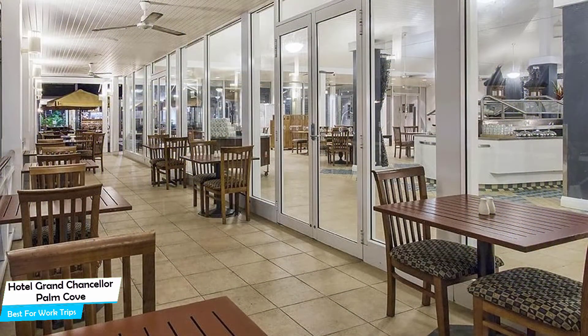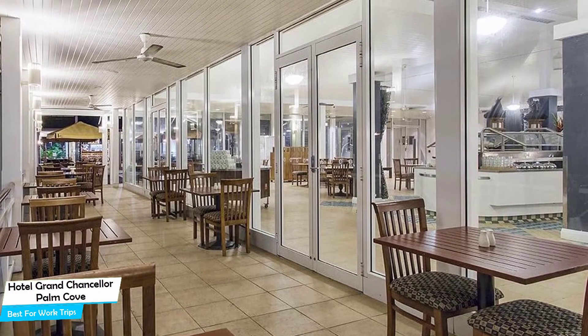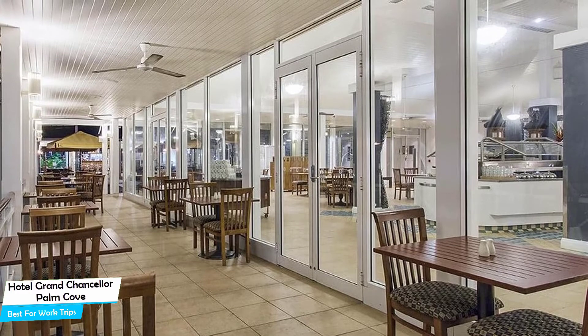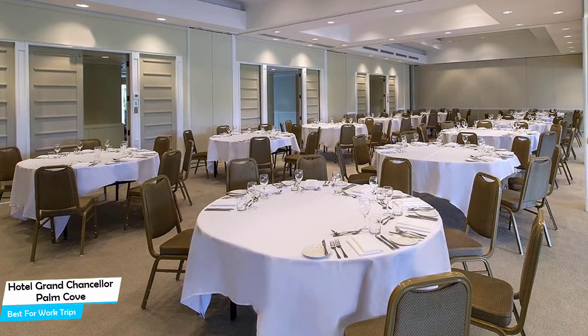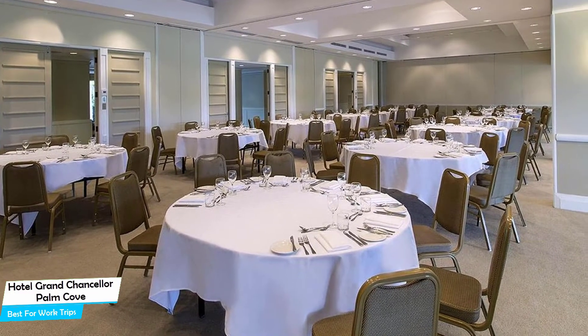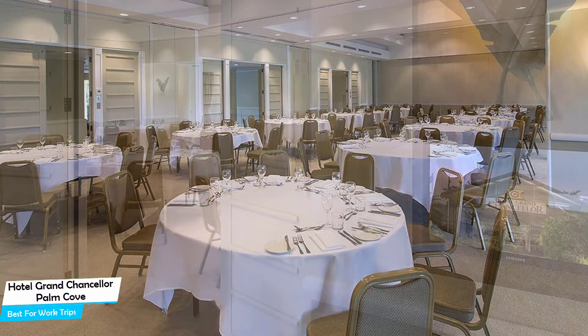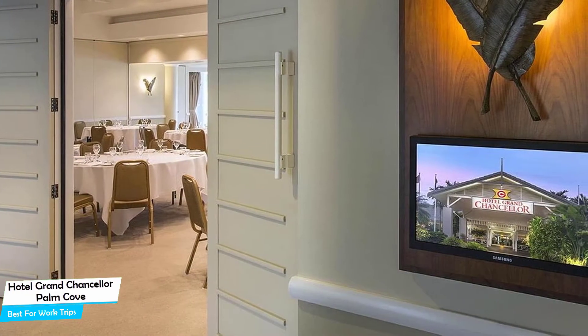The hotel has four room types to choose from, ranging from 32 to 78 square meters. Most of the rooms have air conditioning, en-suite bathroom, flat-screen TV, minibar, private kitchen, balcony, terrace, free toiletries, washing machine, sofa, bath or shower, towels, private entrance, toaster, dining area, stovetop, and more.